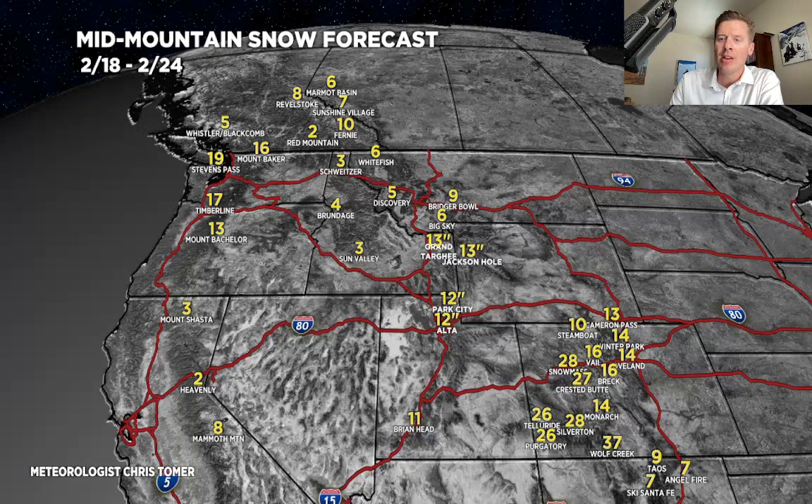The numbers look good right now. Have a great weekend, find some powder. Always appreciate you guys tuning in — take care.